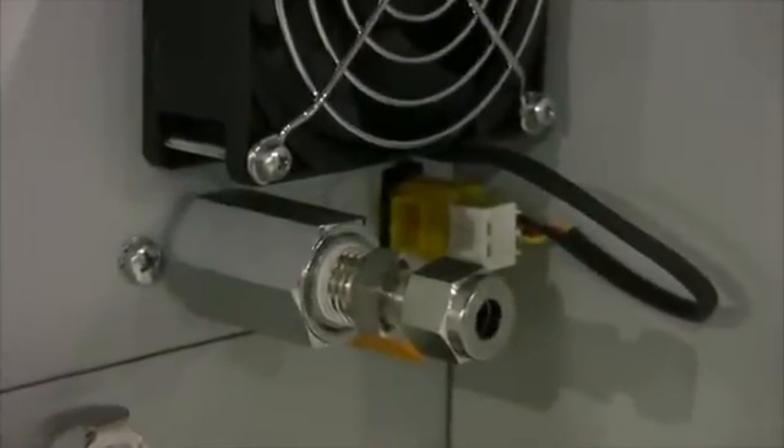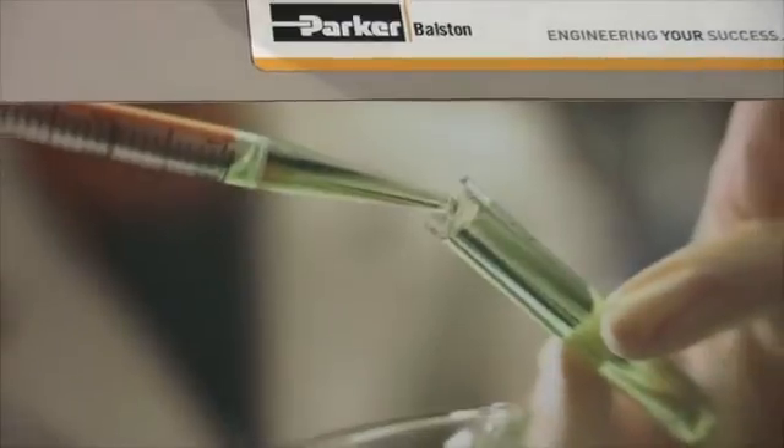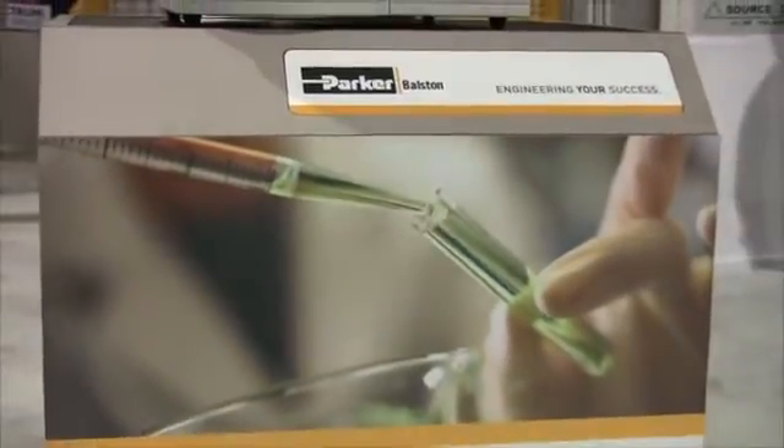The Parker-Bolston H2PE MPD series of hydrogen generators combines a state-of-the-art proton exchange membrane with a maintenance-free palladium purifier, providing ultra-pure hydrogen for both fuel and carrier gas applications.